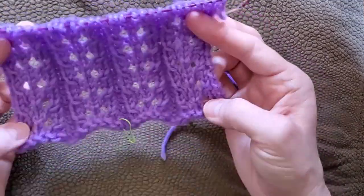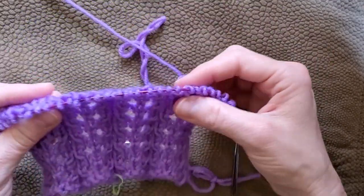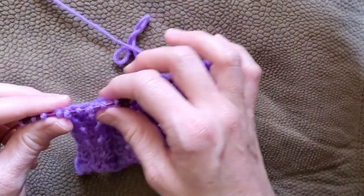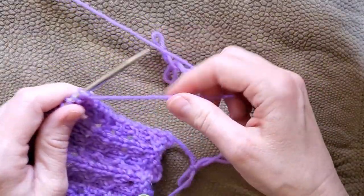This pattern requires a multiple of 7 stitches plus 2. I have cast on 30 stitches, so to do any of the others you would just do a multiple of 7 and then add 2 to get the right amount of stitches for the pattern.